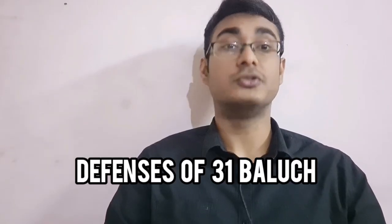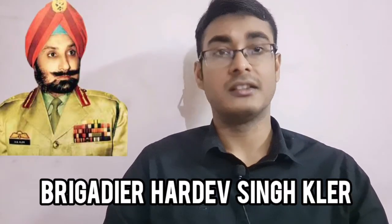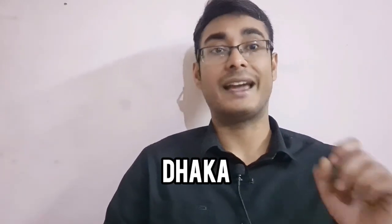Testing out the defenses of the 31 Baluch, it was found that the 95 Mountain Brigade needed the help of the Indian Air Force to break through the Kamalpur border outpost. With new lessons learned, the plans for Brigadier Hardev Sinclair to advance all the way to Dhaka were calculated accordingly.